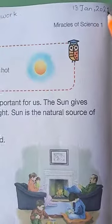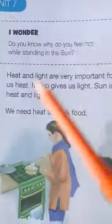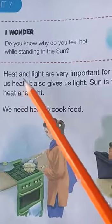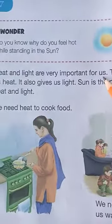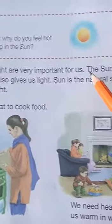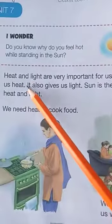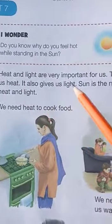Today's date is 13 January 2021 and the day is Wednesday. Let's start. Heat and light are very important for us. The sun gives us heat and it also gives us light.